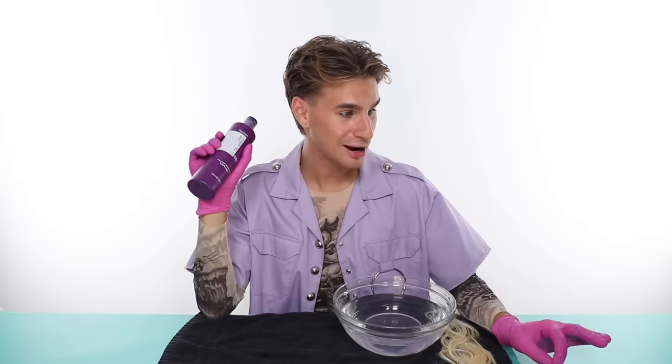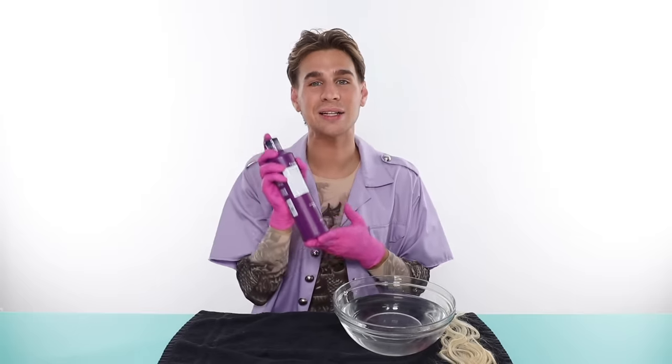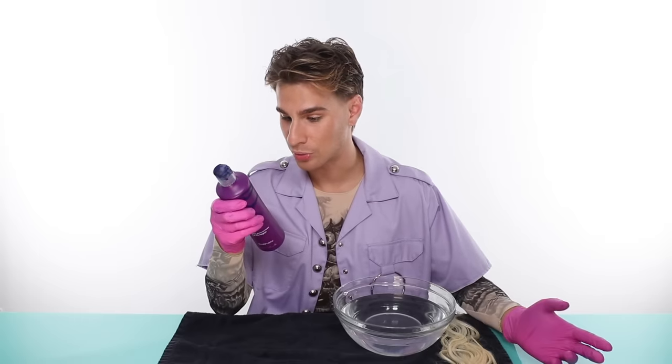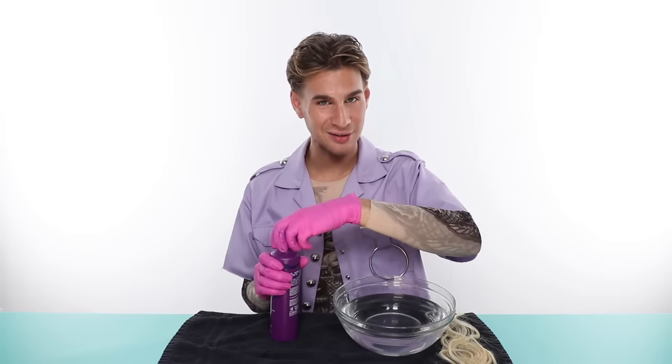Up next we have Fanola No Yellow. I have to be totally transparent — this has been a favorite of mine for a while. This is the one I used on my blonde hair when I was always a platinum goddess, for a very long time. It is vegan and retails for $12.99 — really great price. It does have baobab oil in it, which I love and use in a lot of my products. There's no protein, which is totally fine. Very short ingredient list.